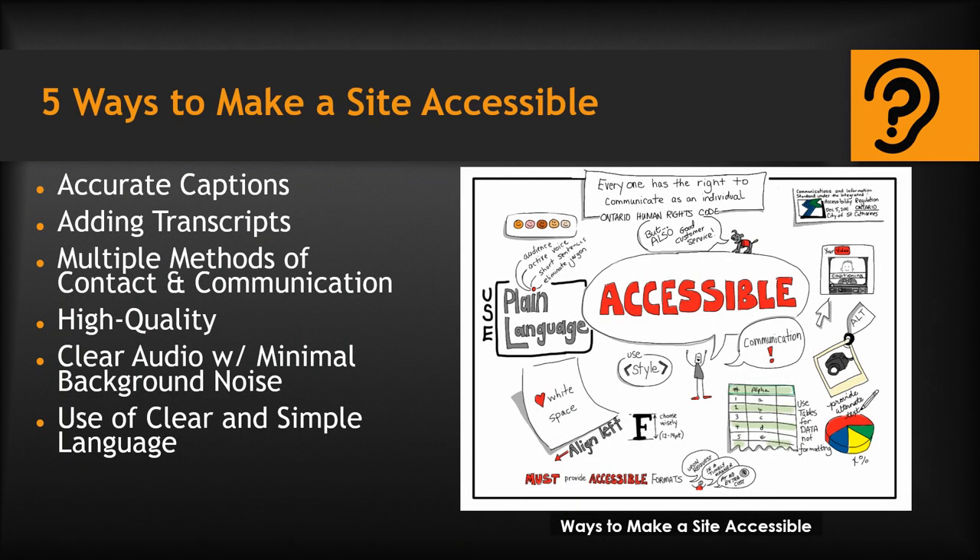E. Foley states the five ways to make a site accessible for individuals who have trouble hearing are: accurate captions, adding transcripts, multiple methods of contact and communication, high quality clear audio with minimal background noise, and use of clear and simple language.